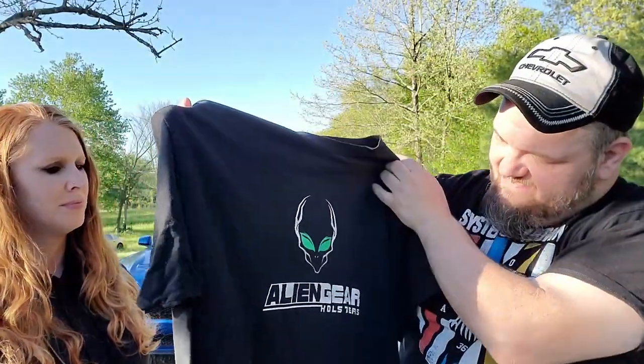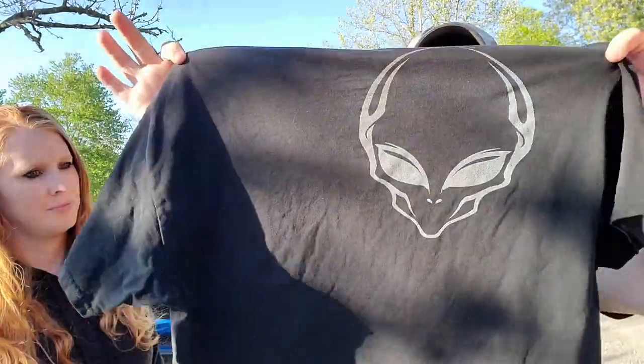I got a bunch of t-shirts. This one is an Alien Gear Holsters shirt — it's some kind of gun holster brand — and it has an alien on the back. I love shirts; we have about 300 in the store and about another 400 to go out.